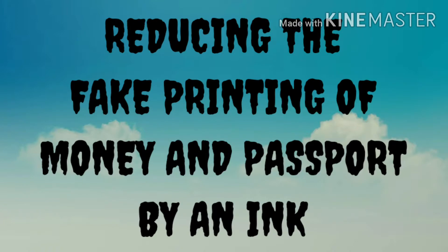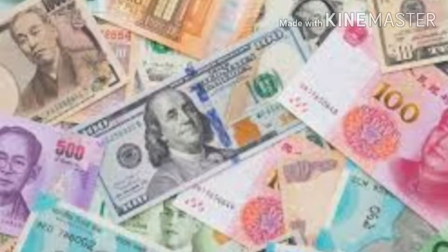The first invention is discovered by the National Council of Scientific and Industrial Research and National Physical Laboratory. It is an ink which helps us to get rid of fake printing of passports and currencies. It has security features that will protect against counterfeiting.